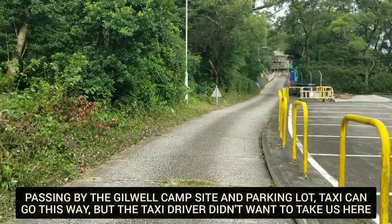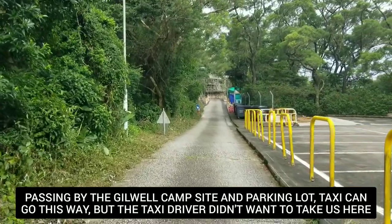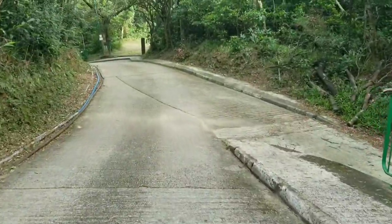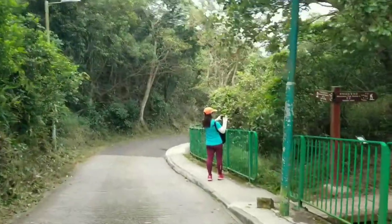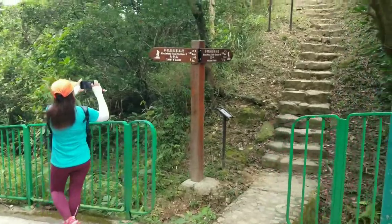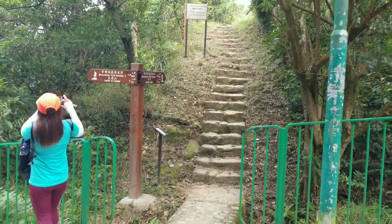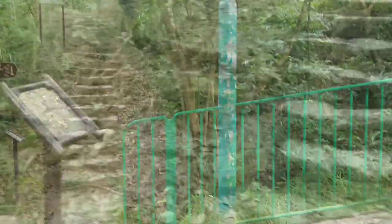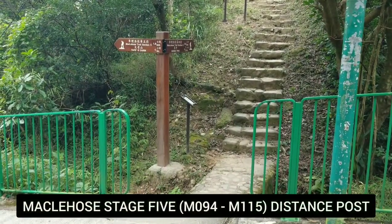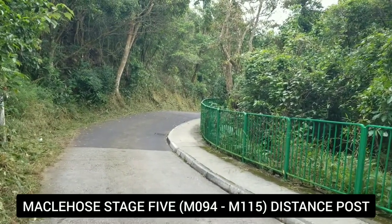If you want to take a taxi, you can tell the driver to take you to Gilwell campsite. Here we are — this is where we ended our hike for MacLehose Stage 4, and today we are going to hike MacLehose Stage 5. We end up at M094, and from there you're going to continue to Stage 5. Let's go!